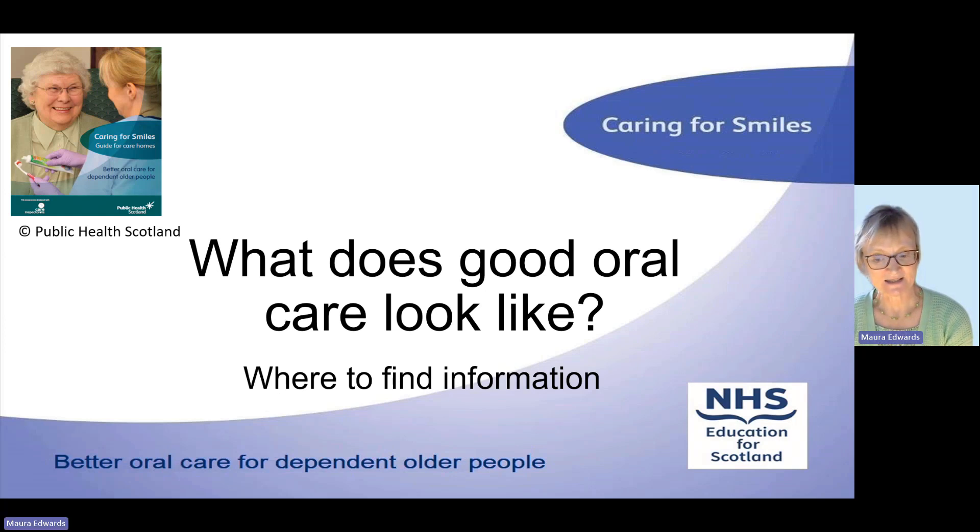I'm here to tell you about what good oral care looks like and where to find information. I lead the national programme Caring for Smiles — you can see the cover in the top left-hand side. This very much focuses on the day-to-day care for dependent older people. The programme also works closely in partnership with NES to train care and support staff. The presentation today is about the importance of day-to-day oral care.